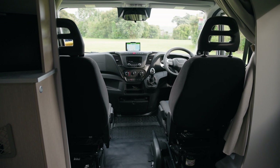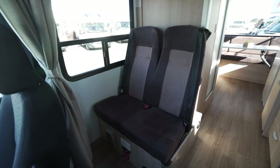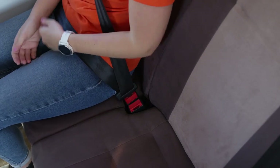Behind the driver's cab are seats for the other two passengers. Seat belts must be worn at all times when driving. This is also where a child seat or booster seat can be fitted.